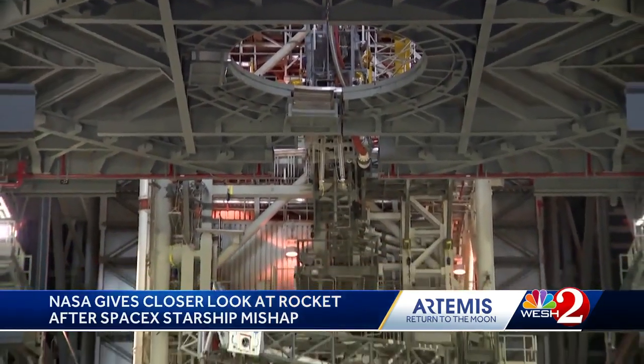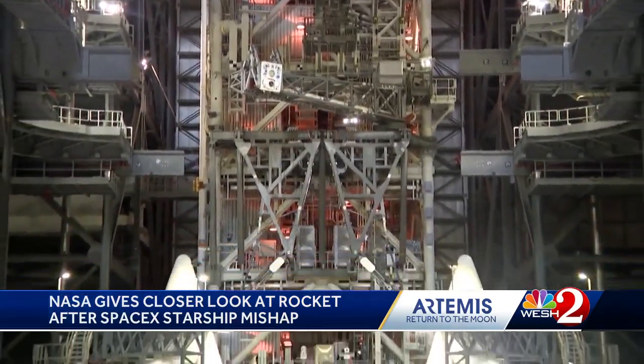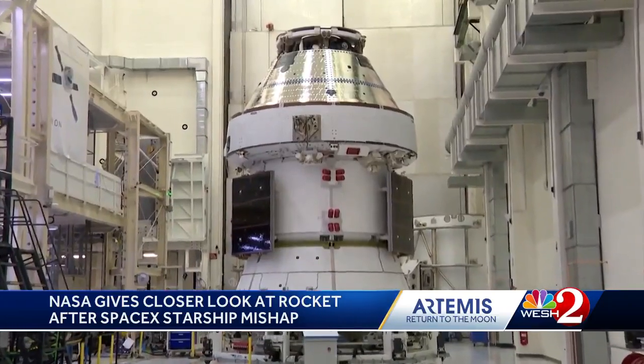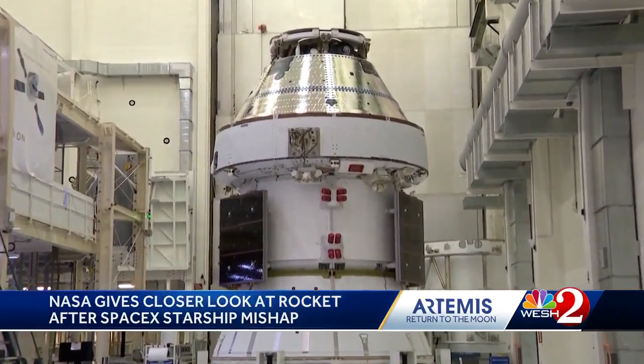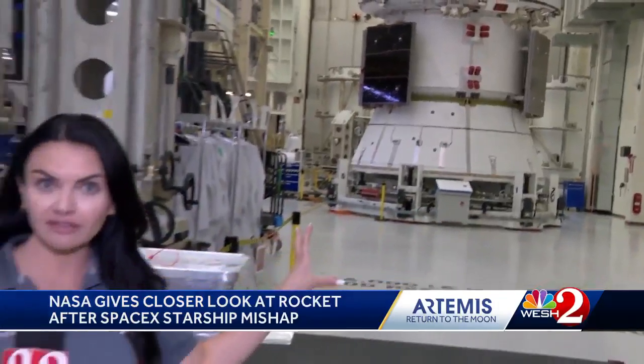This is High Bay 3, where they stack the rocket. It's the final stage before it heads out to the launch pad. We also went inside the Neil Armstrong Operations and Checkout Building to see the Orion capsule up close. The black panels you see right there are solar arrays that will power the Orion spacecraft around the moon. When you walk down the hall here, you see the vehicle almost ready to go fly.